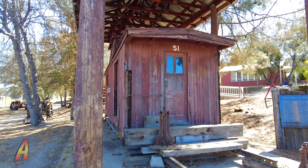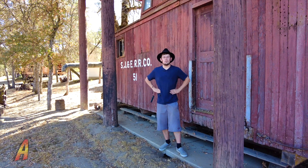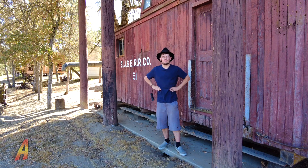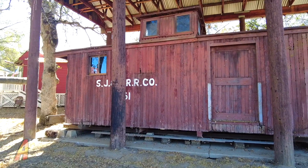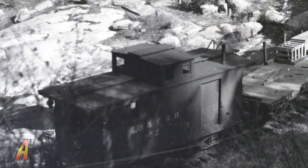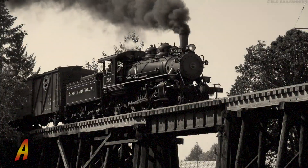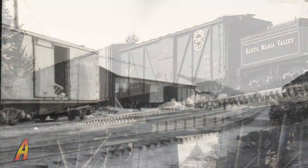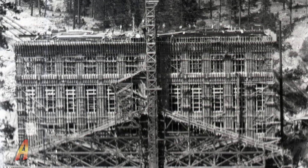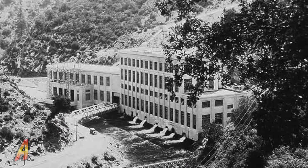There are also outdoor exhibits for the San Joaquin and Eastern Railroad. This is San Joaquin and Eastern Caboose Number 51 — one of the three left from the San Joaquin and Eastern Railroad. Caboose 51 was built by the railroad, and these cabooses were at the end of freight trains departing from Fresno to El Prado near the town of Friant, through Aubury, then up to Big Creek to help construct the Big Creek Hydroelectric Project. We'll get back to those subjects in later videos.